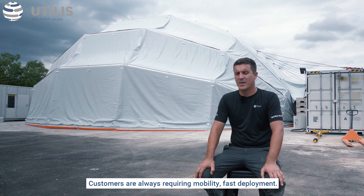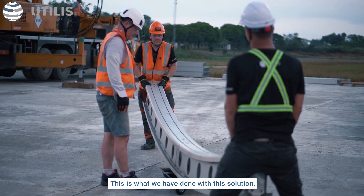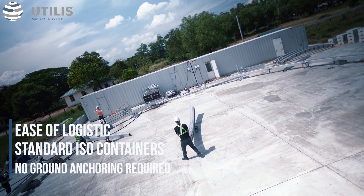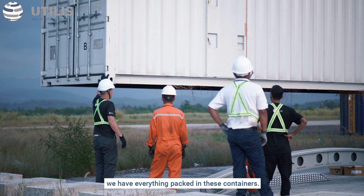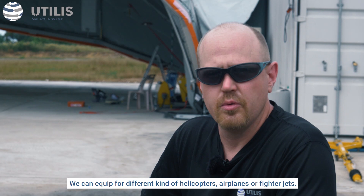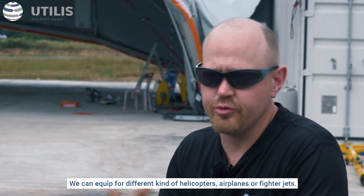Customers are always requiring mobility and fast deployment. This is what we have done in particular with this solution. When we deploy the system and handle logistics, we basically have everything packed in these containers. We can equip for different kinds of helicopters, airplanes, or fighter jets.